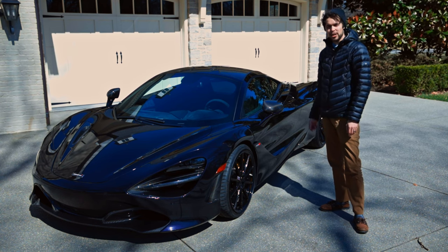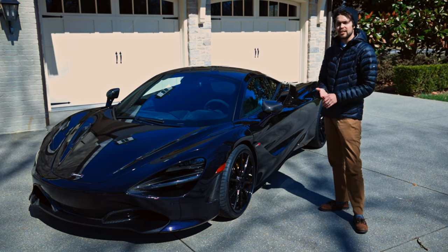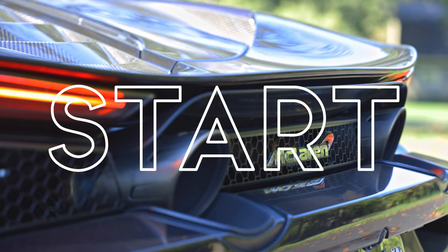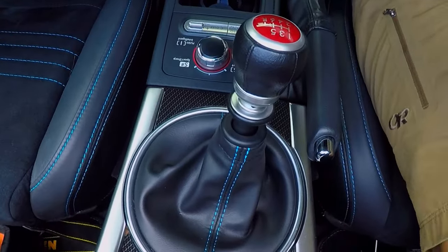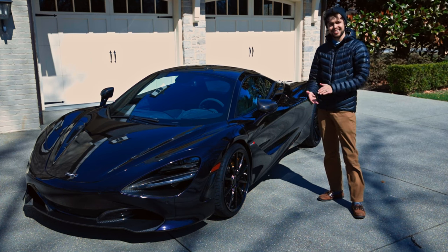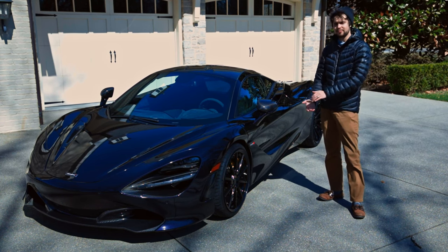This is a McLaren 720S, a sub-3 second supercar hailing from the humble town of Woking in Surrey, UK. Heyo people, Phillip Blank here, and today on Start It Up we'll be walking through this beautiful 720S McLaren.